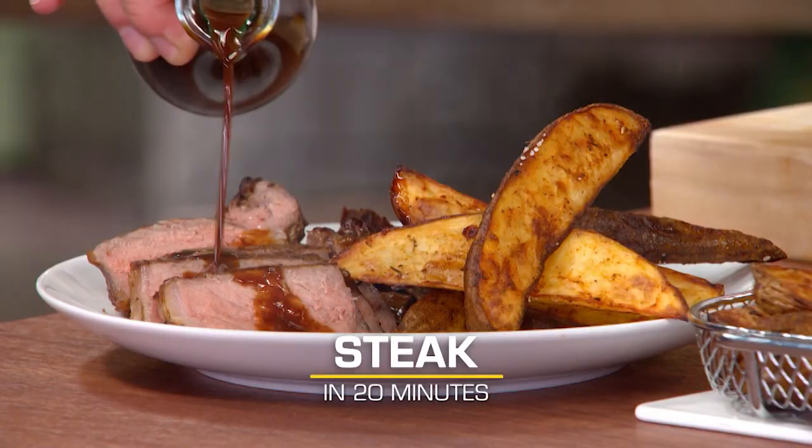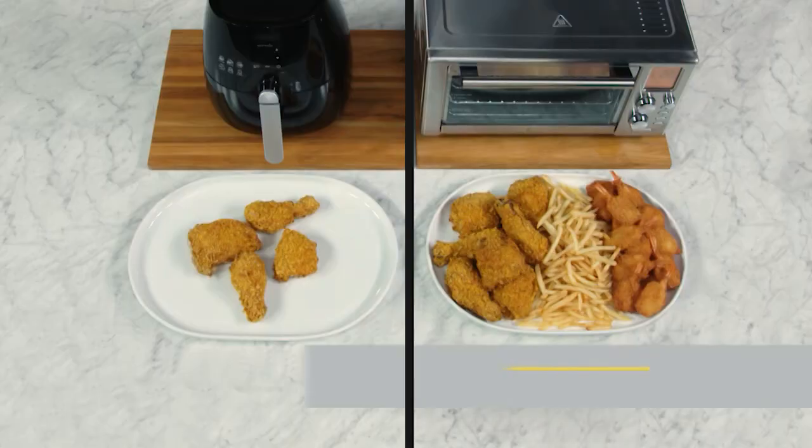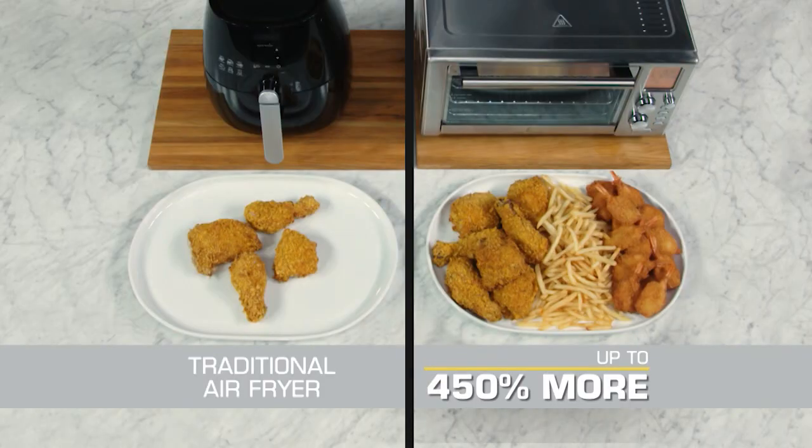Air fry steak and fries in 20 minutes. The airflow racks mean you can cook up to 450% more than in a traditional air fryer. But wait — this is so much more than an air fryer.